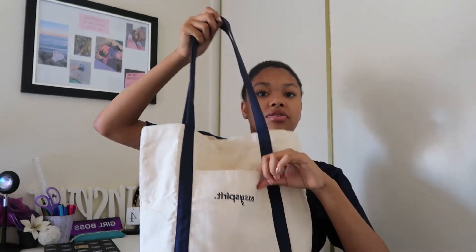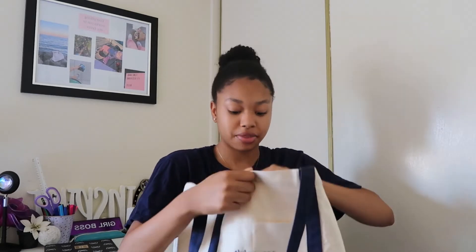This one has a compartment and I do think it's convenient because you can put smaller items in here. And this one also has a button which I also like, so you open it like this.